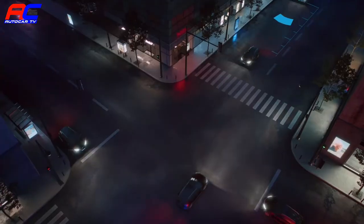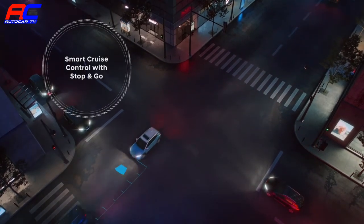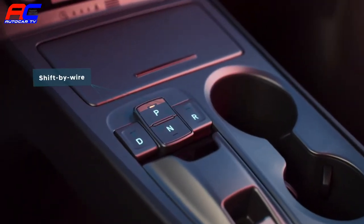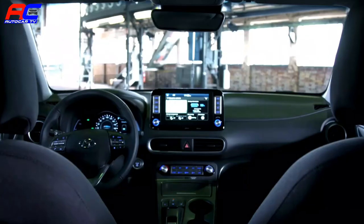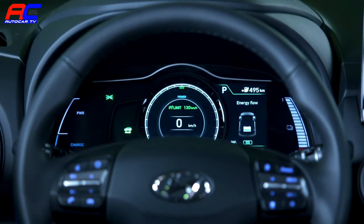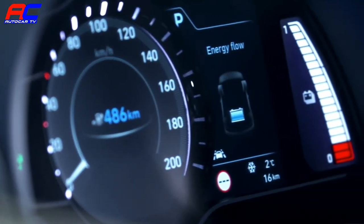Also new to the Kona Electric is a radar-based smart cruise control system with stop and go. The Kona Electric has a dedicated center console which incorporates the button-type shift-by-wire module that enables an intuitive operation of the electric drivetrain. The new 7-inch digital cluster informs the driver about the status of the EV system, showing the battery state of charge and the energy flow between the different drivetrain components.